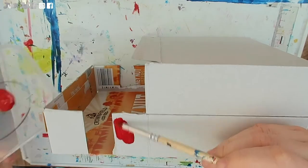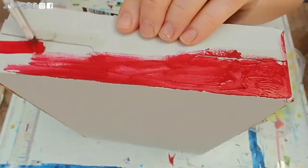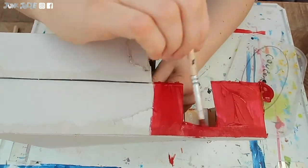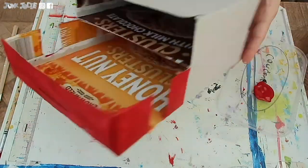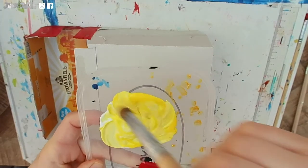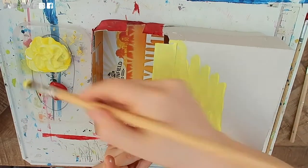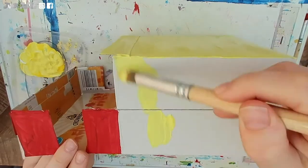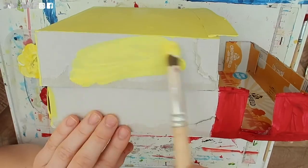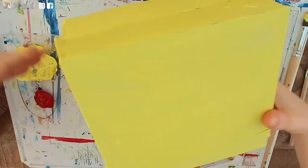Now it's time to start painting. Taking some red paint, I am going to start painting the front part of my steam wagon. Now I am going to mix some yellow and white paint together to make a lemon colour, which I will paint all over the rest of my steam wagon. I love how paint just brings it to life.